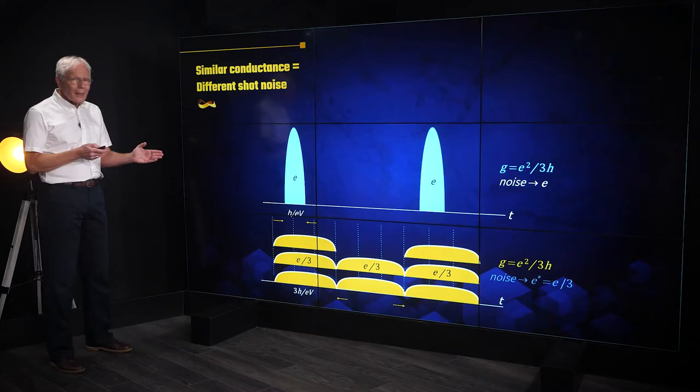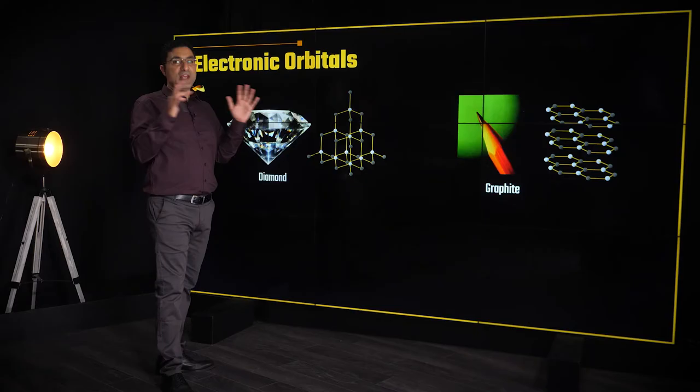Join us for a journey aimed at forming a clear physical picture of the essence of topological states of matter.